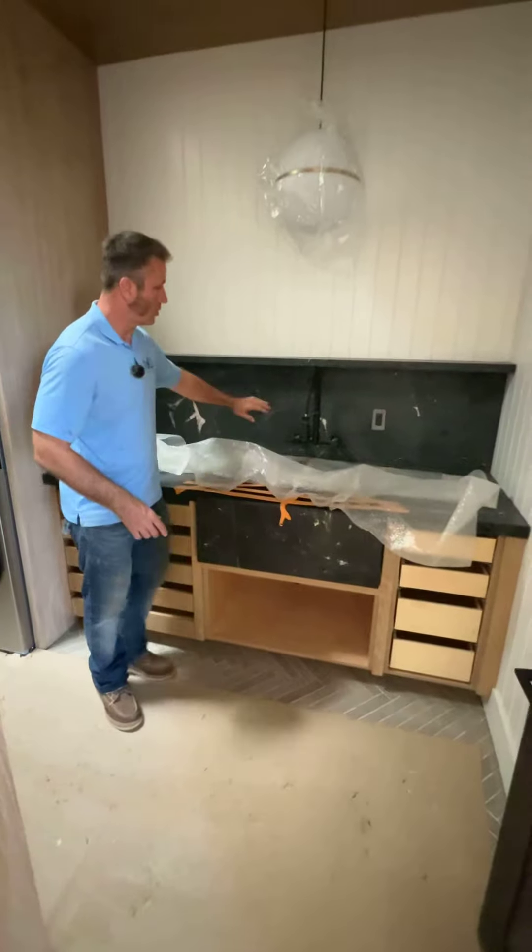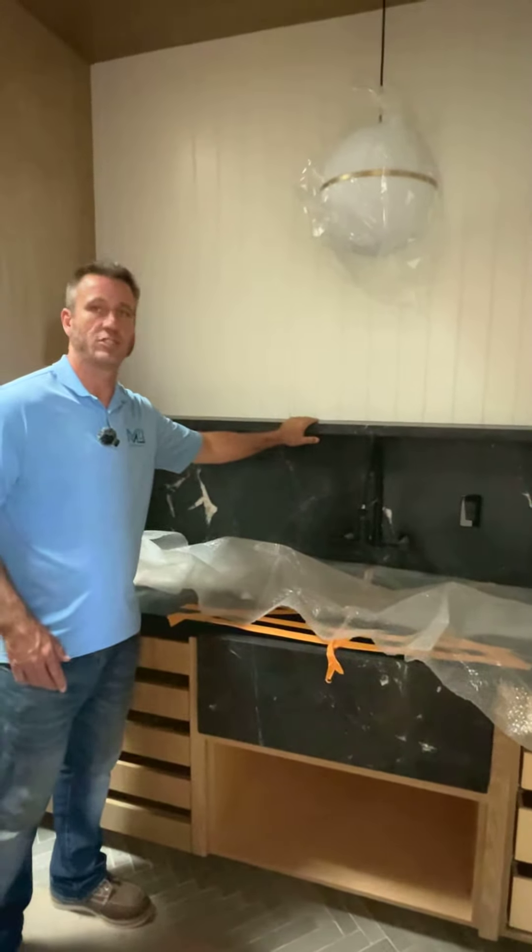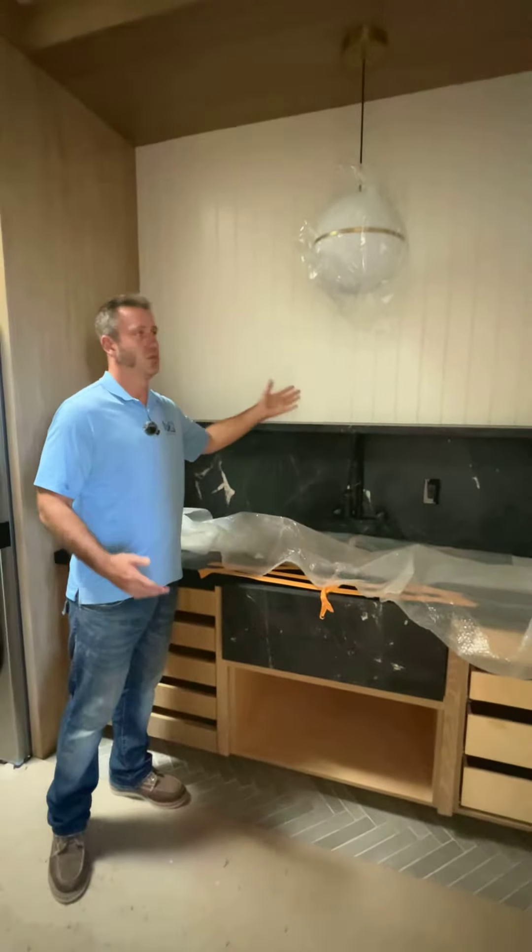We also ran the stone up the wall with a ledge so that the owners can put whatever materials they want up here — soap, shampoo, detergent, whatever.